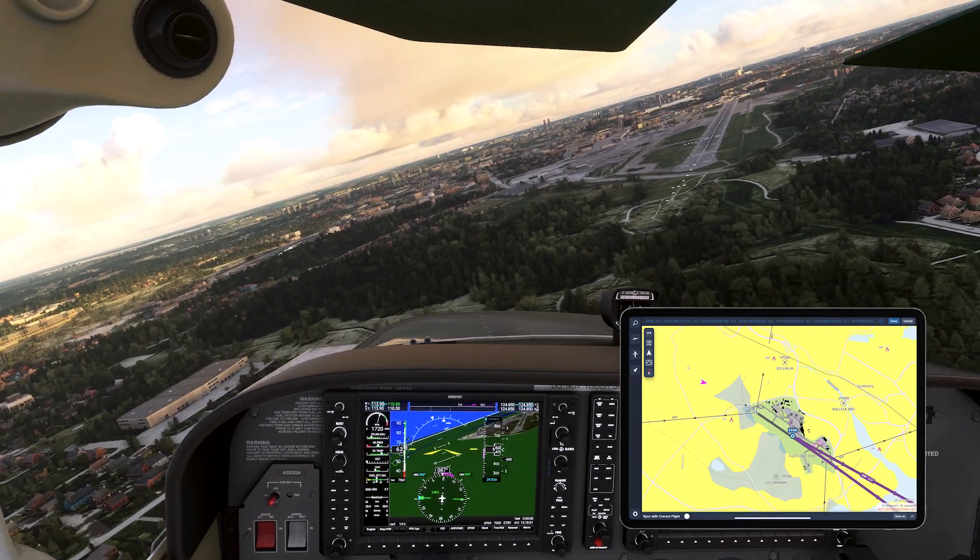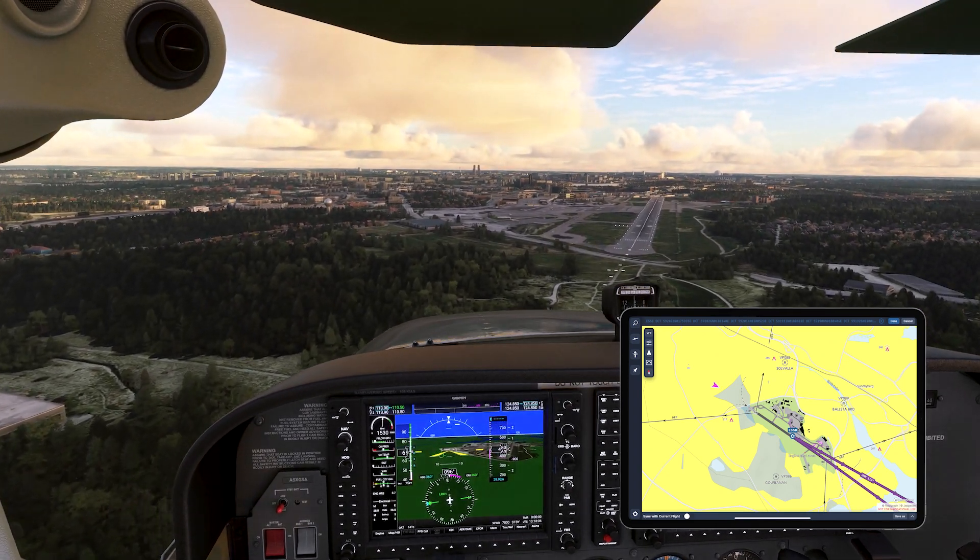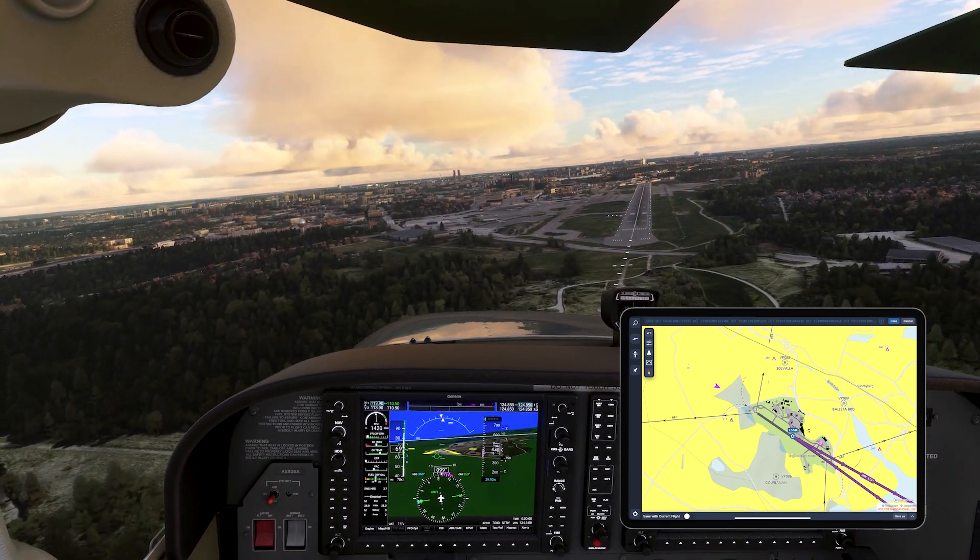Now we're going to have to try to land this tin can in a wind that's about a six-knot crosswind. Whatever you do, don't sneeze — as it's considered moderate turbulence in this airplane.